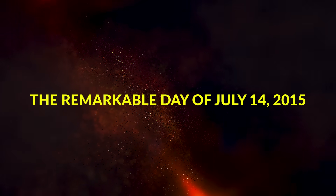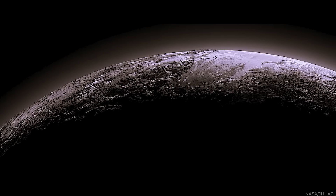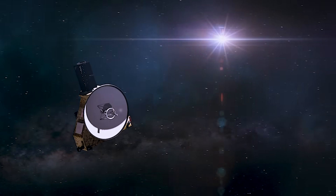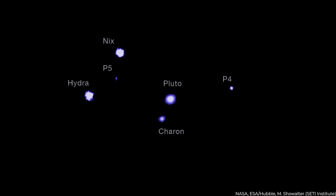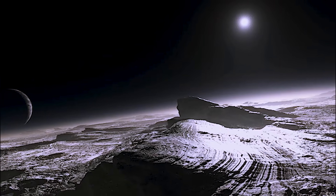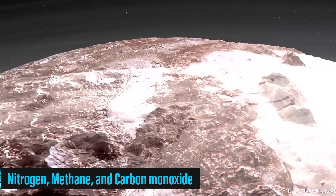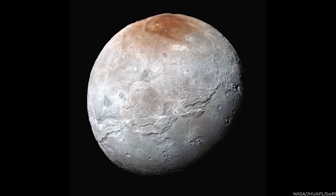Then came the remarkable day of July 14th, 2015. New Horizons got really, really close to Pluto — just 12,500 kilometers away, closer than any spacecraft had ever been. New Horizons also checked out Pluto's five moons: Charon, Nix, Hydra, Kerberos, and Styx. The images showed tremendous surface complexity: ice mountains, vast frozen plains, and an atmosphere with a blue tint, while the snow covering the surface was red. The data confirmed that Pluto's atmosphere contains nitrogen, methane, and carbon monoxide. Pluto's largest moon, Charon, revealed a dark red polar cap — a feature not found anywhere else in the solar system.